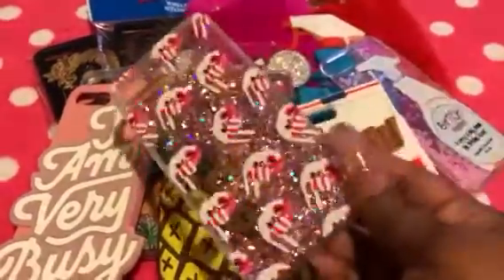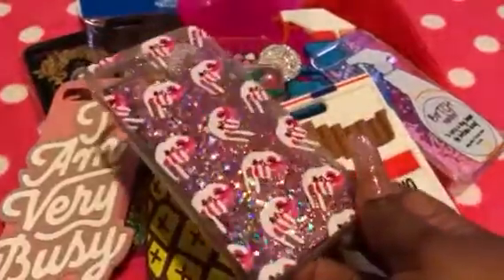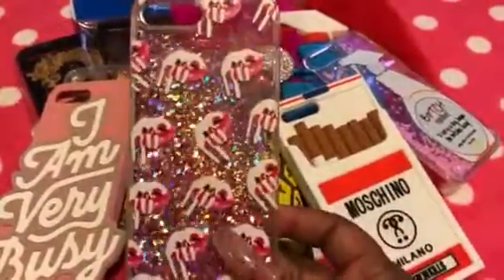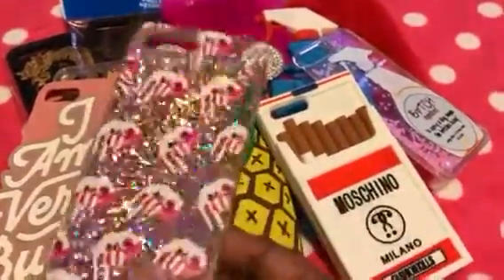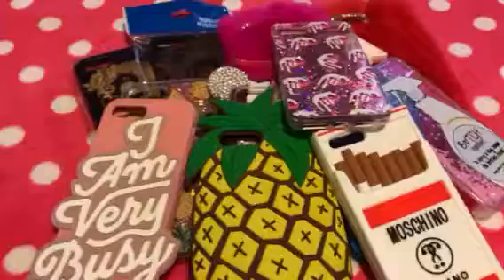Next, I got the dupe on the Kylie Jenner lips case. It does come in black, but I love this clear one with the pink background, the pink lips, and the lipstick dripping. I love this one — and I got it for $5. Super sexy case.